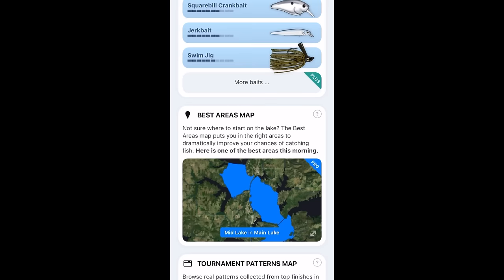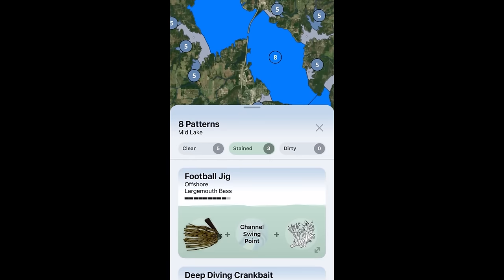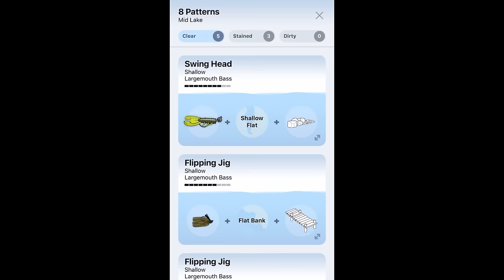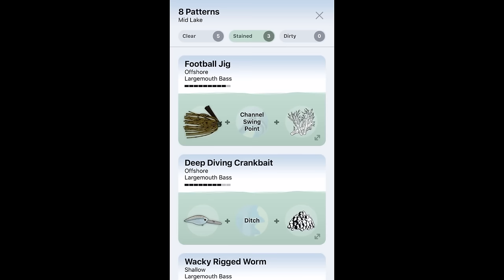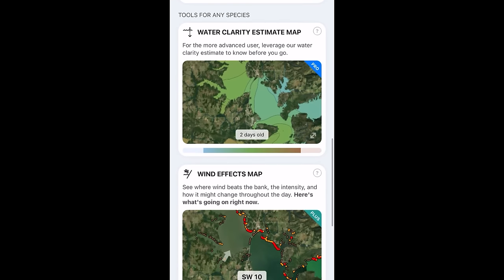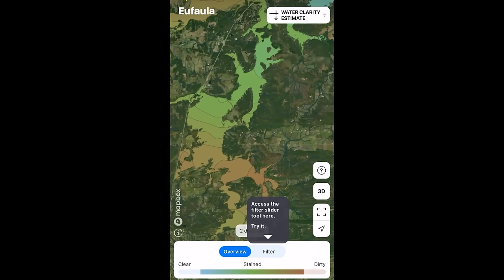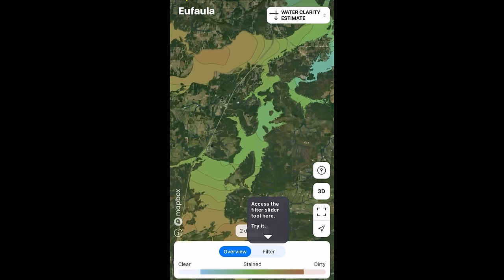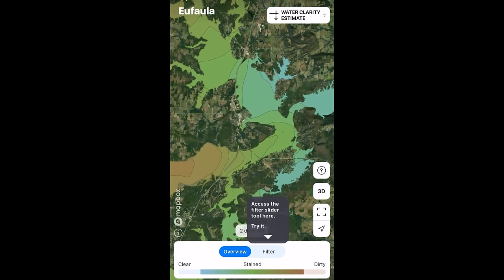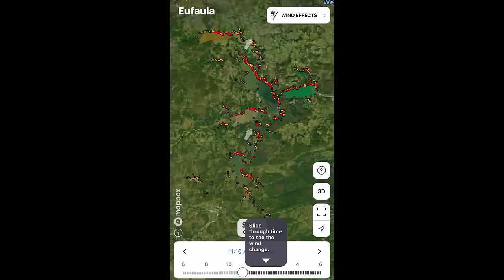The cool part about this app is it's not just based on areas — it provides specific tournament-winning data that has been collected to help you figure out your best choices for baits and locations for whatever region of the lake you want to fish. On top of that, the app also gives you water clarity, so if you're on a lake like Lake Eufaula where there's a bunch of different water clarity throughout the lake, this will help you identify the clearest and dirtiest portions.